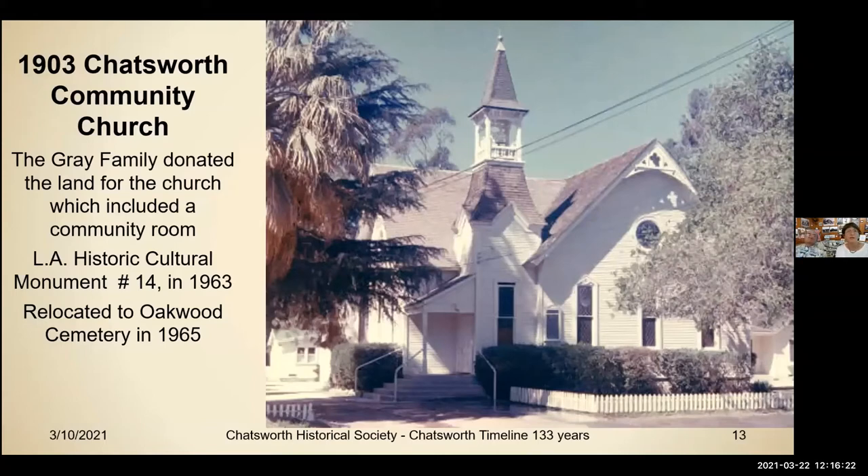In 1903, Chatsworth Community Church was located on Topanga and was relocated to Oakwood Cemetery in 1965. That was actually how our Chatsworth Historical Society got involved and was formed. It's LA Historic Cultural Monument number 14 — a small number from early on when they were just starting.